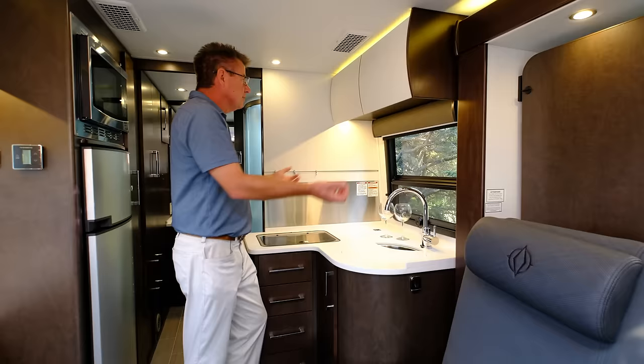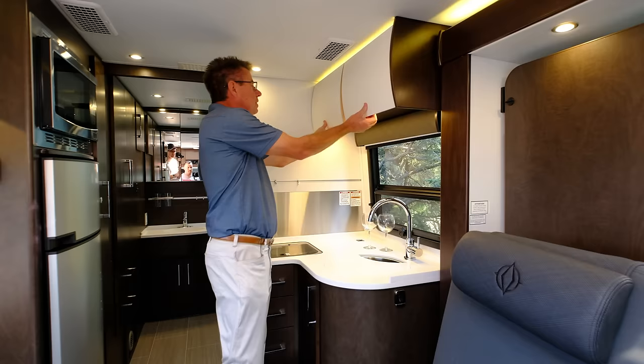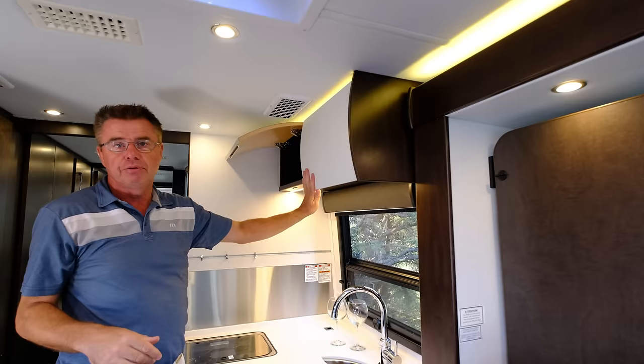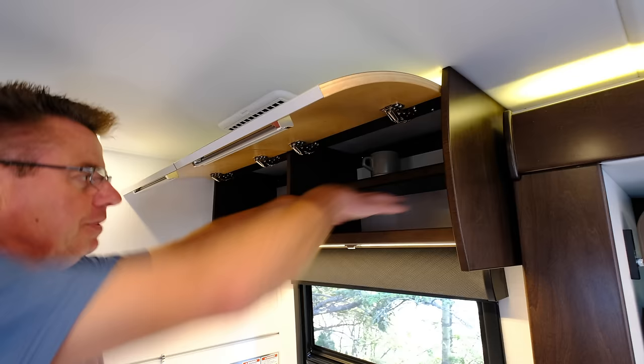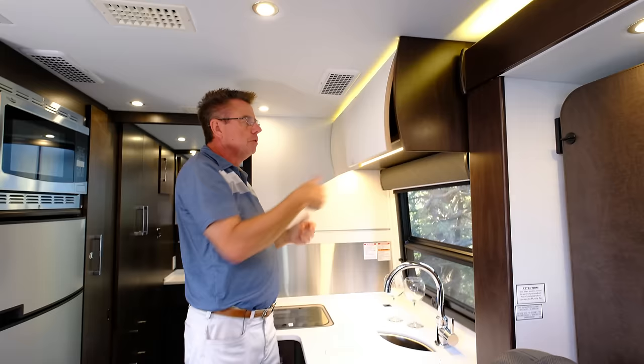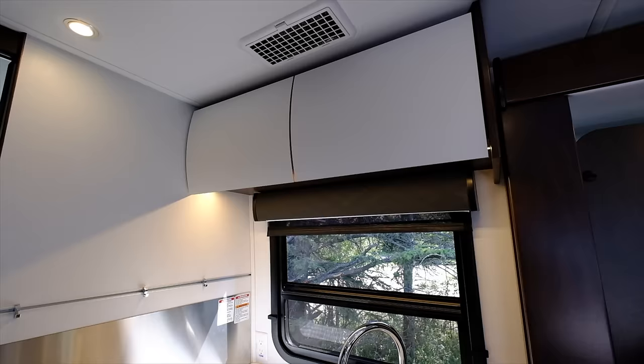Let's have a look at the galley area on the 2019 Unity MB. Up above, nice big deep cabinets — if the plate doesn't fit, you must acquit. That's even bigger than your average plate, and look how it locks in place. Double shelves — put my coffee cups up there, plates down low. Nice big cabinets with European hinges and a big handle. Soft close, locks in place. Always nice to have a window when you're cooking — you can look at the great outdoors.